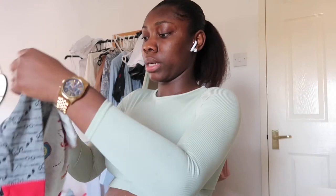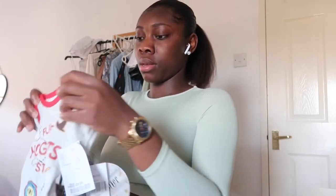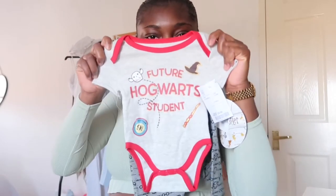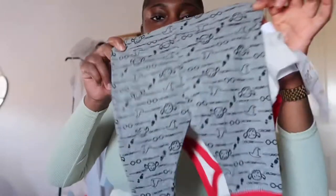Oh guys, this is so cute! Look at this — oh my god, and it comes with a matching button set too. As you can figure out, I'm having a boy. This video will go up after my gender reveal and baby shower, so I'll just give it away — I'm having a boy! This is so beautiful.